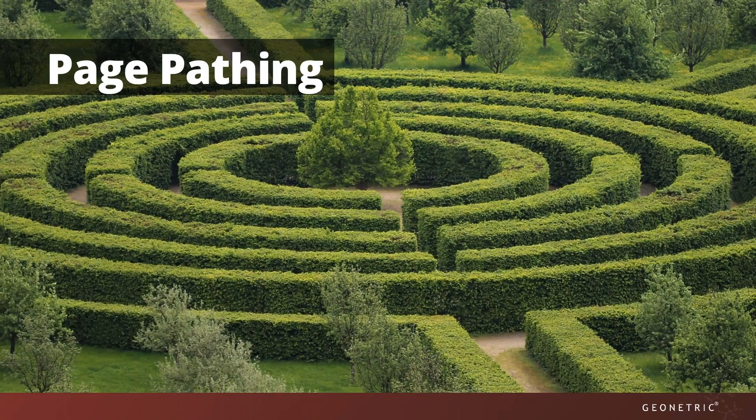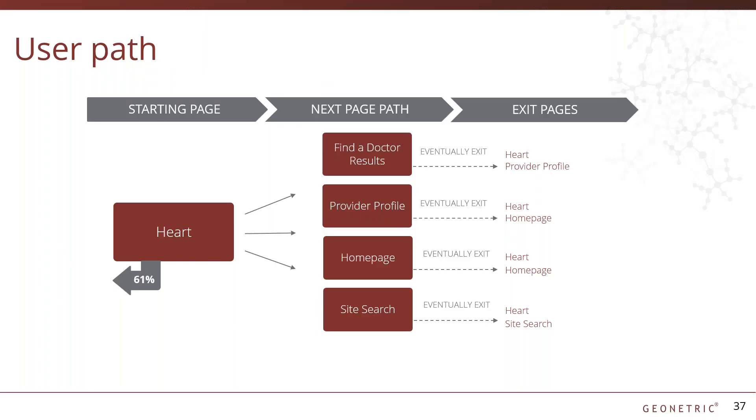One of my favorite things to do is look at user paths, where we truly see our users' desire paths come to life. This is often where design and user experience diverge, so it's very important to focus on what the user wants and think about how we can give that to them in the most efficient way. Looking at this user path, we notice a bit of a problem. We have a user that lands on the heart service line page, and right off the bat, 61% of people exit from this page. Rather than digging into additional heart content, we see that the third most common next page takes them back to the home page, and the fourth most common next page takes them to site search. This is a strong indicator that users are not finding what they're looking for.